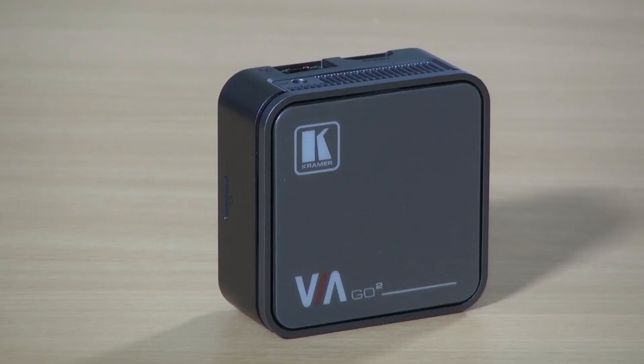Some of the key differences between the Veer Go and the Veer Go 2 is that the Veer Go 2 supports 4K on its output and also natively supports iOS, Android, and Windows mirroring.